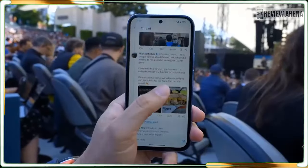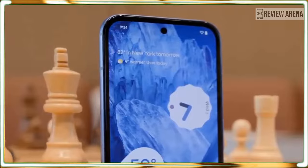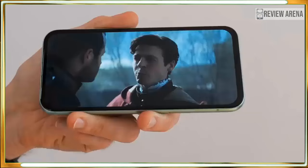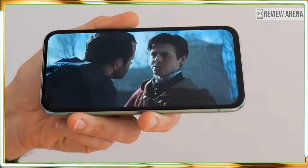The Pixel 8a has the same Tensor G3 chipset as the two more expensive Pixel 8 phones. It comes with 8GB of RAM, just like the Pixel 8. In processor and graphics benchmarks, performance was effectively identical between the Pixel 8a and Pixel 8. The Pixel 8a also has a bright display like the Pixel 8, and in our tests both phones reached above 1450 nits at 100% brightness. But the Pixel 8 pulls ahead in smaller details — it uses Gorilla Glass Victus, which is stronger than the Gorilla Glass 3 on the Pixel 8a, and it also has Wi-Fi 7, though that's only useful if you have a new Wi-Fi 7 router.